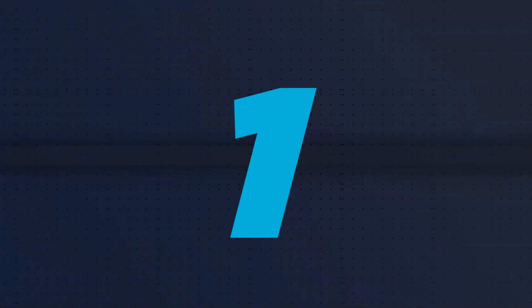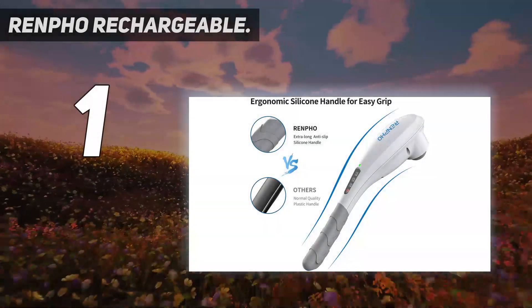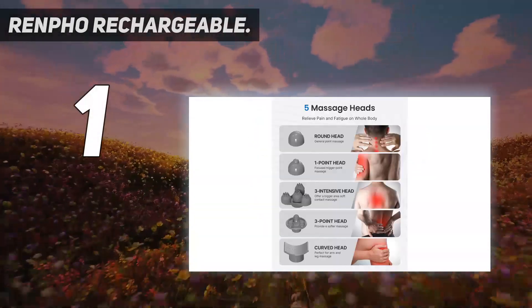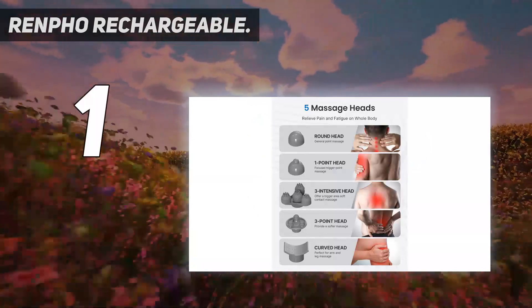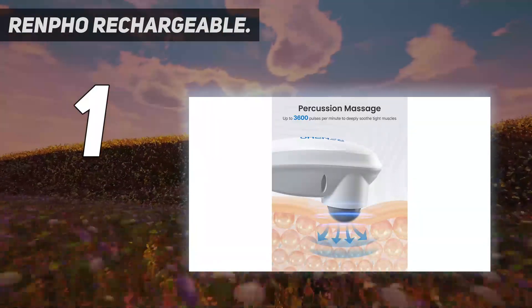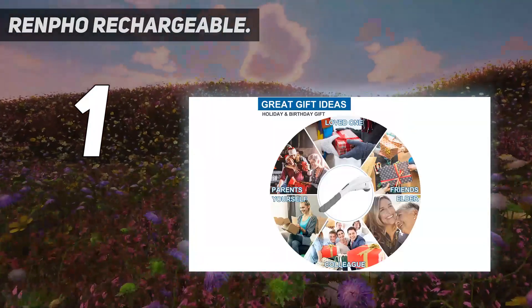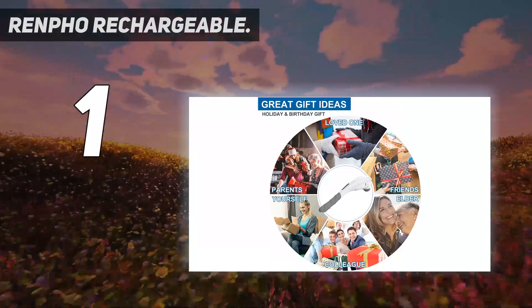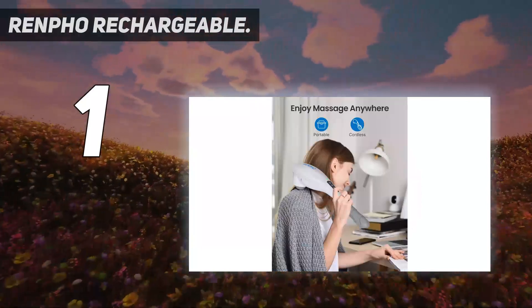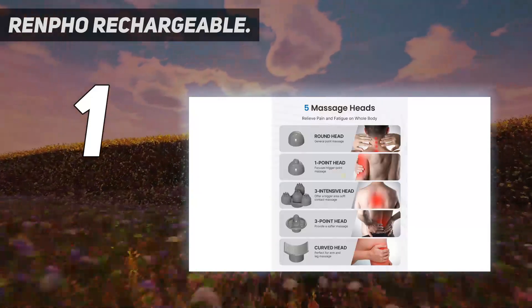And number 1: the Renfo Rechargeable. Renfo's handheld massage device is equipped with a powerful motor and is made with high-quality ABS plastic material for an ergonomic design. Its long-lasting built-in lithium-ion battery allows you to get muscle relief for long periods of time. As there are five detachable heads and five intensity modes, you can easily customize your experience for pain relief in sore muscles or just to simply relax before bed.